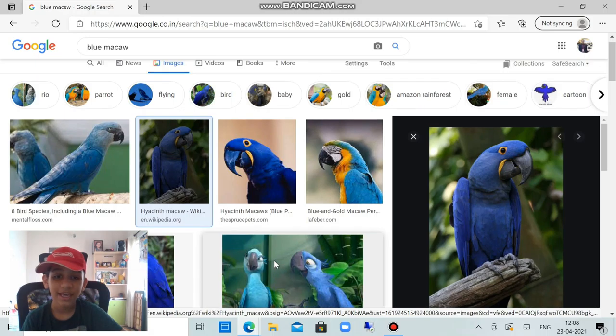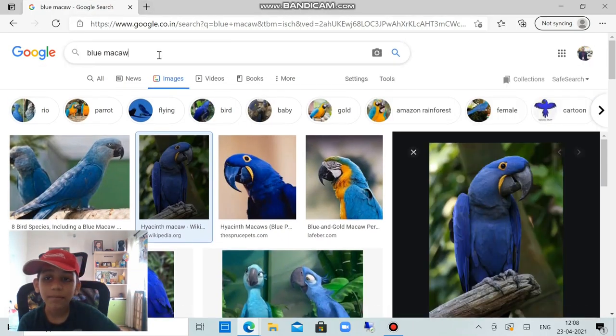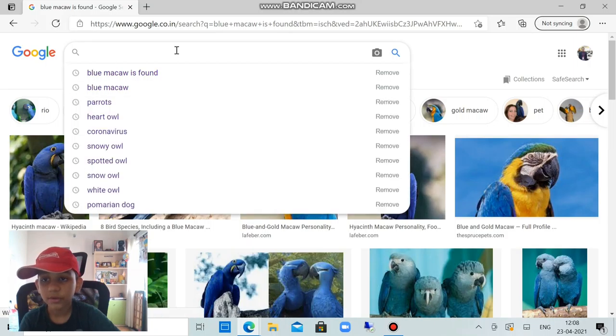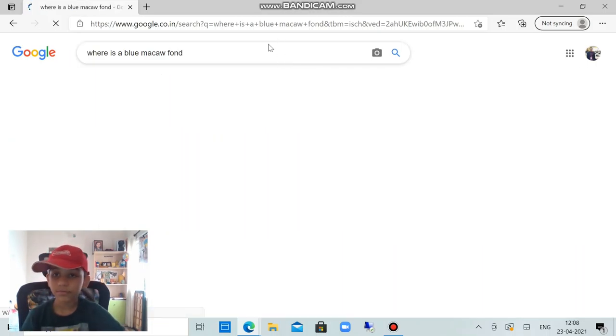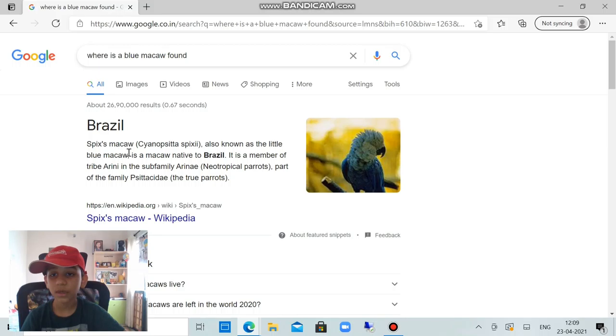The blue macaw is actually extinct. It is found in Brazil. It's also called the Spix's macaw — also known as the little blue macaw. It's a macaw native to Brazil and a member of the tribe Arini in the subfamily Arinae, part of the family Psittacidae.